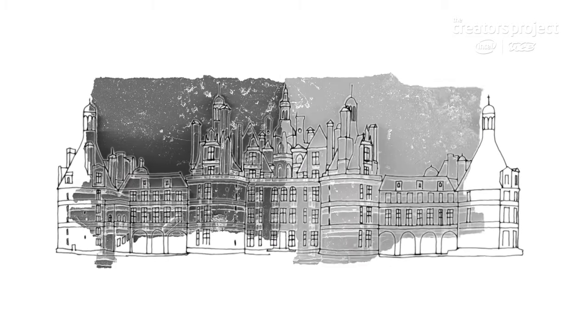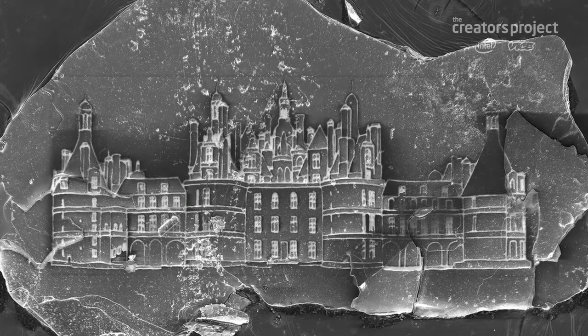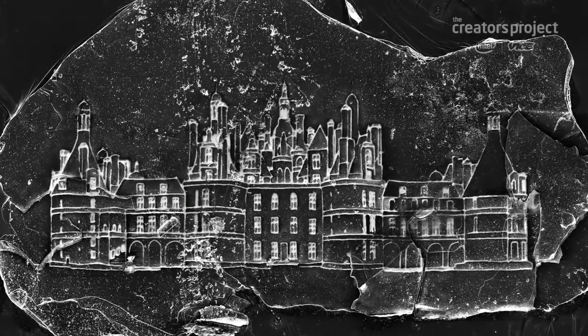The idea is that you create a path, but you leave breadcrumbs for the viewer to follow. And this questioning about the image — when you're looking at something you realize, how the hell was this done?